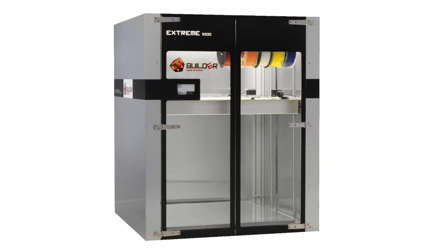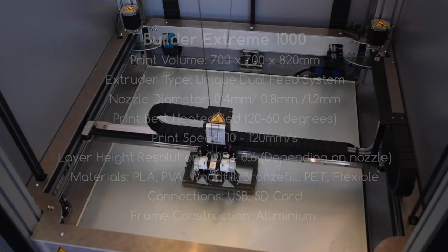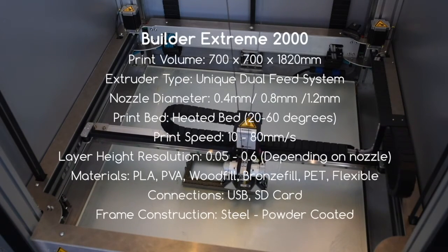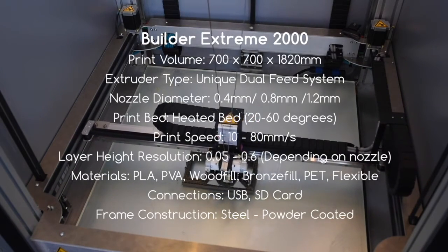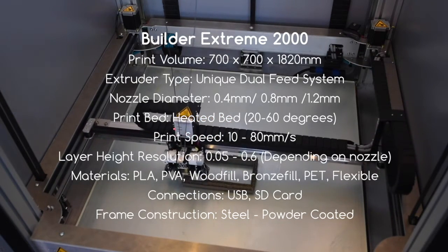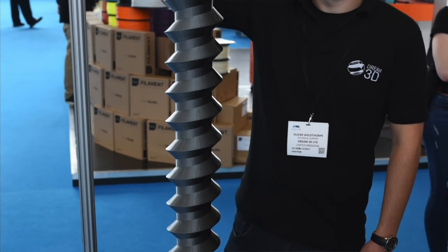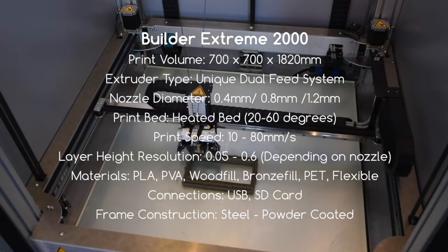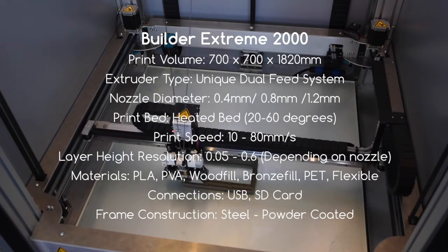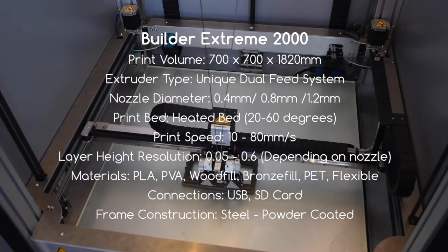Running through the Builder Xtreme 2000, it has a very similar spec to the 1000. The main difference is a much bigger height on the Z-axis — 1820mm — so you can really do some nice tall objects. The extruder is the same and the nozzle diameters are the same.